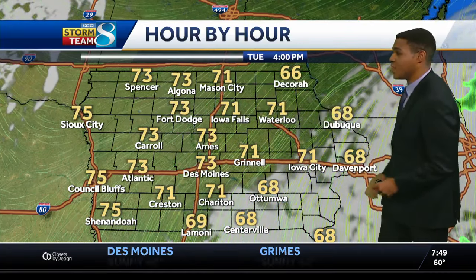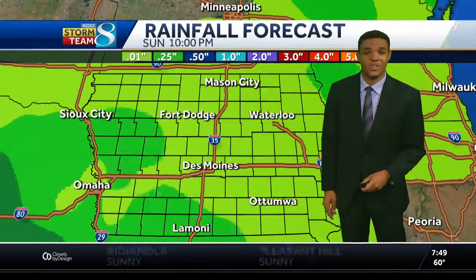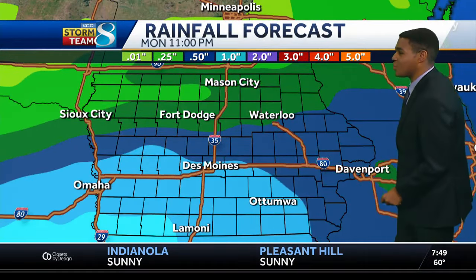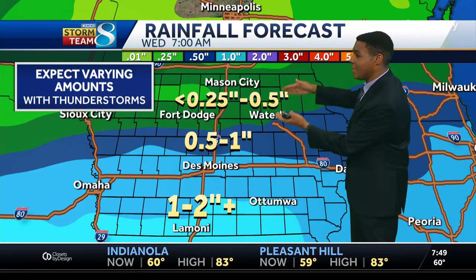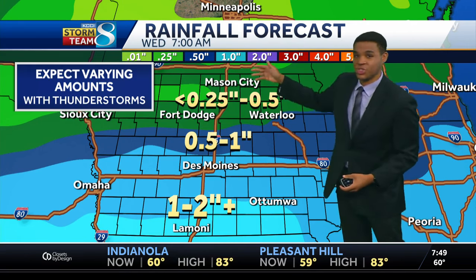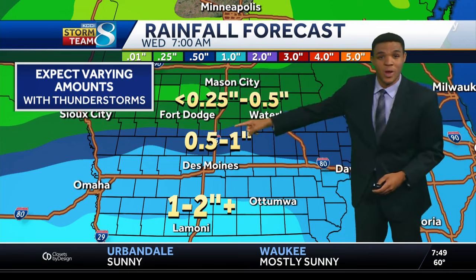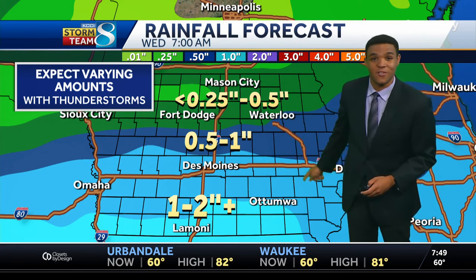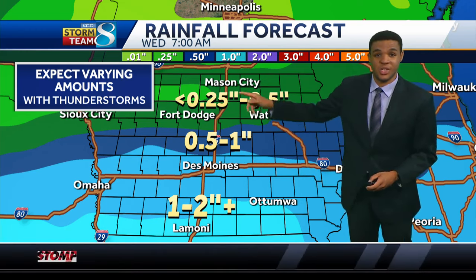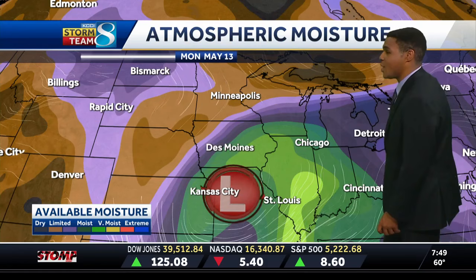Clouds linger through most of the day Tuesday before we see some clearing, and then we'll work our way back up into the lower 70s. Rainfall amounts with this system will range anywhere between a quarter to a half an inch up to the north. The lighter amounts are off to the north because this is just where we're not going to see as long of a duration for rainfall, but right around the Des Moines metro area between a half an inch to one inch, and then southern Iowa could see some spots of one to two inches. Those amounts will vary depending on where those heaviest thunderstorms track.